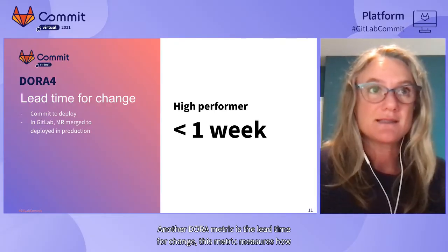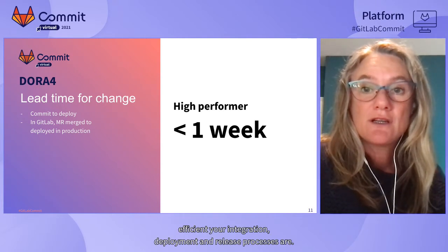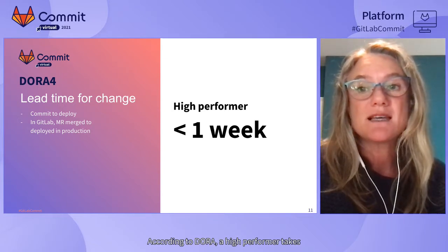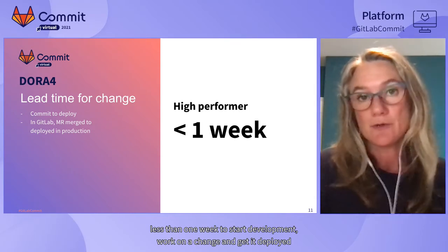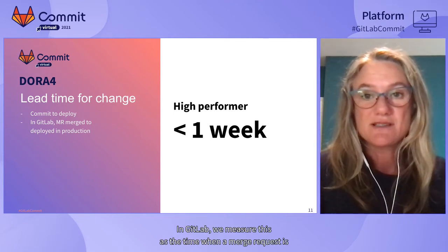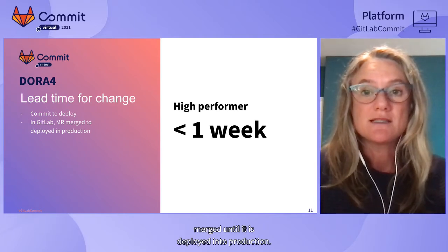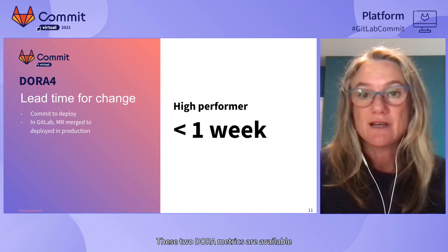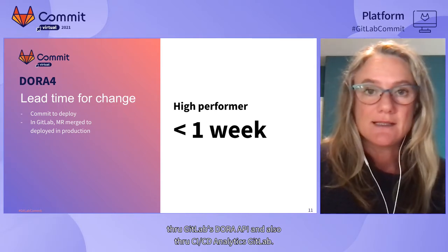Another DORA metric is lead time for change, which measures how efficient your integration, deployment, and release processes are. According to DORA, a high performer takes less than one week to start development work on a change and get it deployed all the way to production. In GitLab, we measure this as the time from when a merge request is merged until it is deployed into production. Both metrics are available through GitLab's DORA API and CI/CD analytics.